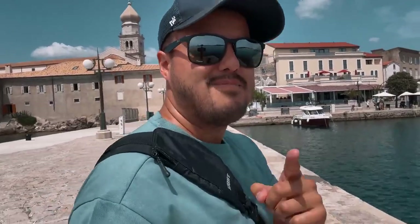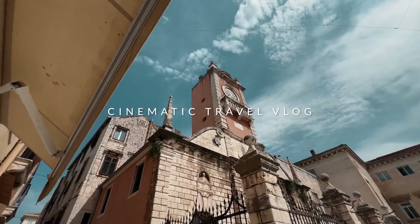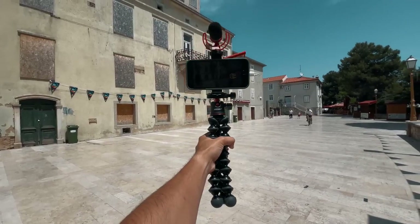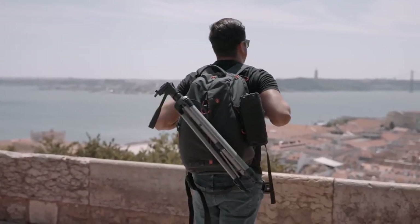Welcome back to another exciting video. Today I'm going to show you how to create a cinematic travel vlog with your iPhone. If you're someone who likes to travel and capture those moments, having a simple setup like the iPhone 13 Pro Max just allows you to capture moments more easily without the hassle of carrying a heavy camera bag. It takes up a lot of energy and you can't really enjoy the moment.